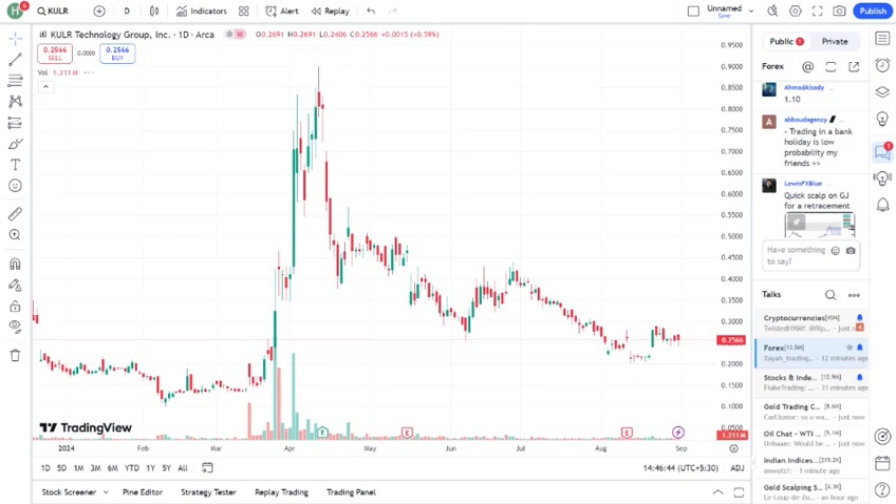Now let's take a look at KULR's recent performance. Over the past few months, the stock has seen some volatility. It had a strong start to the year but recently faced a pullback. As of August 2024, KULR is trading around $X.xx per share. If we dive into the chart, we can see that KULR hit a high of $X.xx, but then dropped to its current level. There's been a lot of speculation around the company's upcoming product releases and their potential impact on revenue.